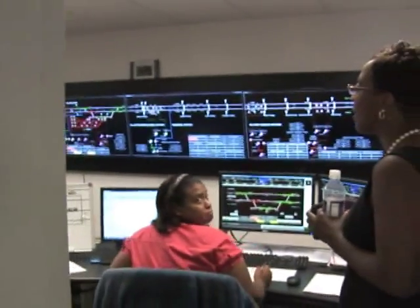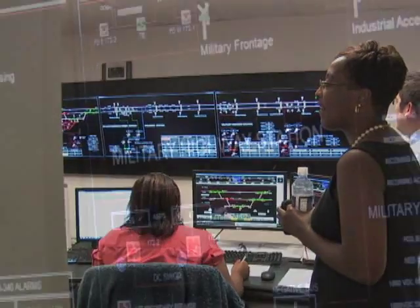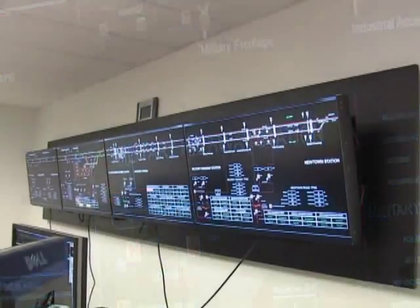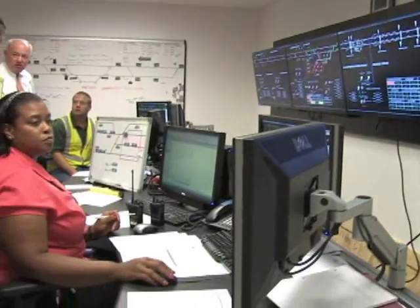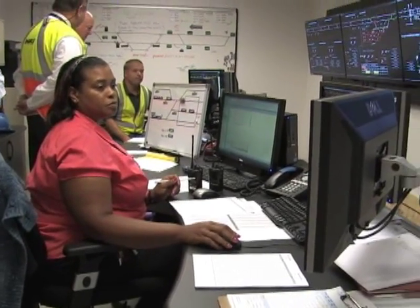The control center is considered our nerve center of the rail property. The controller's primary responsibility is to make sure we have safe train movement as well as protect the contractors and our personnel on the line. At any given time, she has the ability to take down power, to stop trains, to bring up power, as well as set routes in and out of the yard.